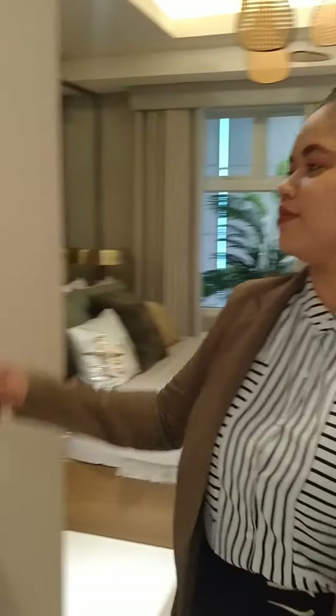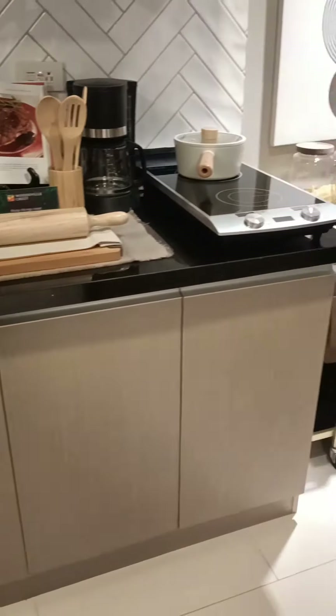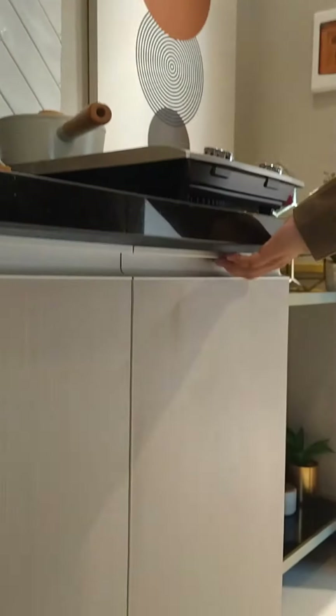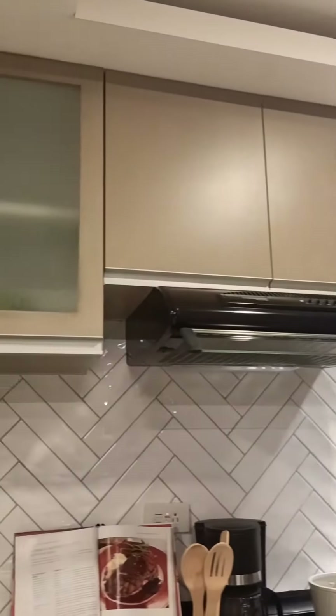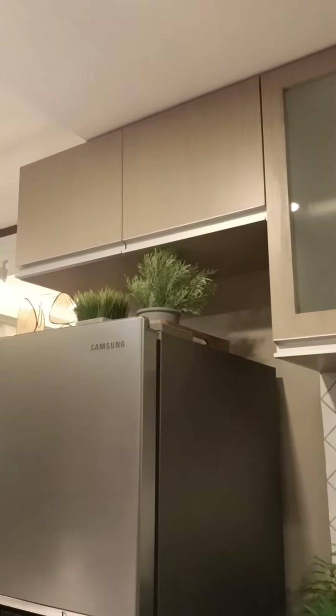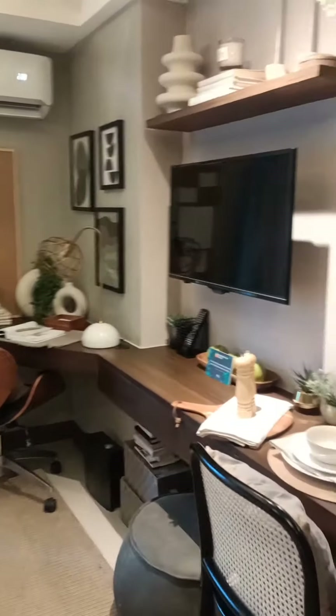This is our model unit for a 23.5 studio. I'm so excited to tell you that this unit is smart home ready. You will have this audio and video intercom that is connected to the lobby. Elegant and upgraded kitchen with a pullout drawer and overhead cabinets, and a provision for a work-from-home area.